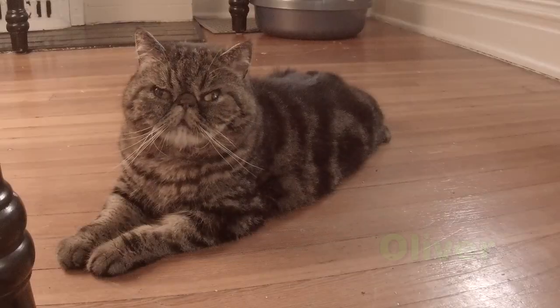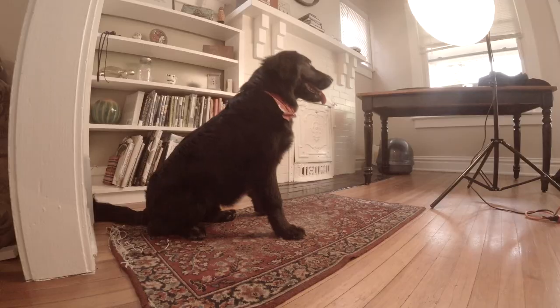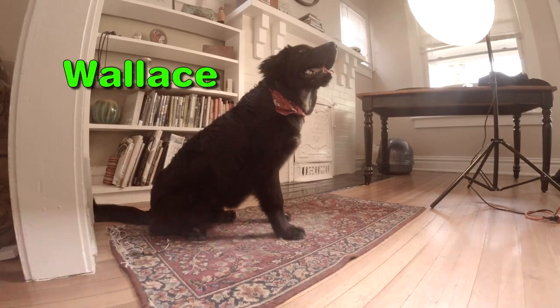What's up pet lovers? This is Adam with Denver Pet Portraits, back with another pet spotlight featuring Oliver and Wallace. Oliver's a really cute looking Persian cat, and Wallace is just the cutest little pupper — super cute pup. Without further ado, here's Denver Pet Portraits today with Oliver and Wallace.